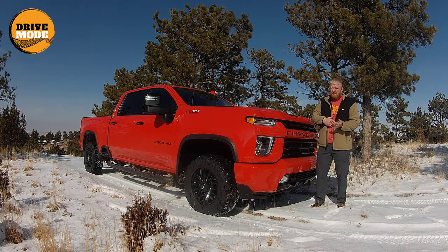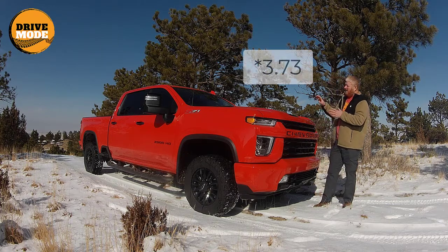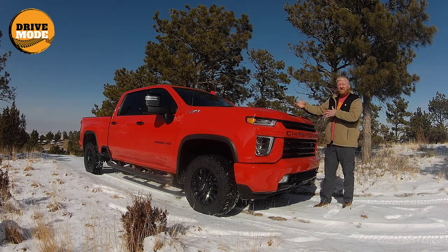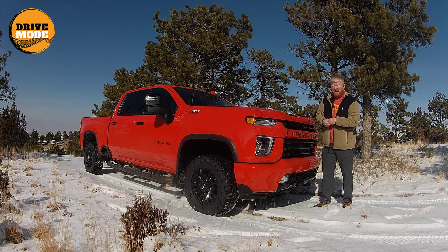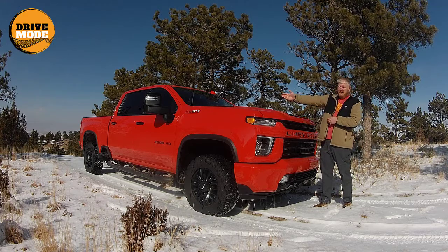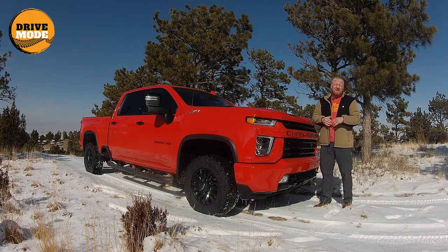Now the Z71 package changed the rear axle to 3.93 — I believe. I'll check and make sure I'm right on that. This has a couple of add-ons. The LTZ Plus package adds a bunch of interior stuff — electronics, better infotainment, all of that. That's a fairly pricey package, but probably well worth it if you want those extra amenities. The Z71 off-road package starts with better shocks, beefier tires, and all of that — it's about $1,400. Totally worth it.